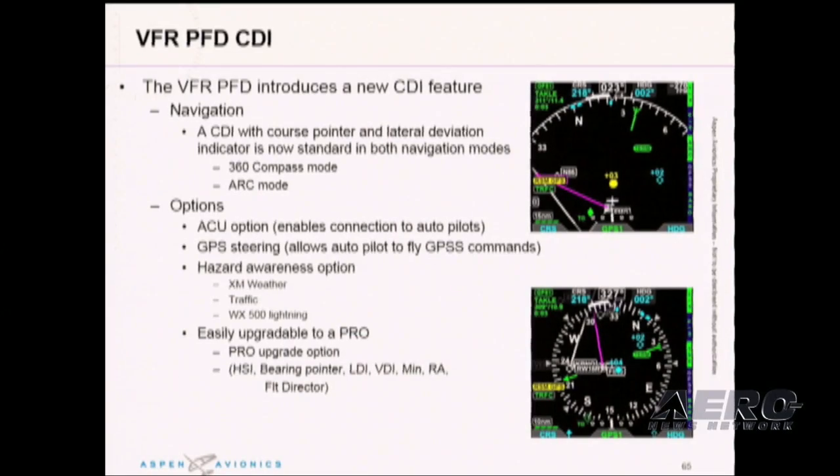So what's different about the VFR display? Instead of an HSI, the VFR features a CDI with course pointer and lateral deviation indicators as standard in arc mode and 360 degrees. More options include hazard awareness including weather and traffic. To get a full Pro PFD, you can purchase the software upgrade at a price of $46.90, which provides a full HSI, bearing pointer, LDI, and flight director.